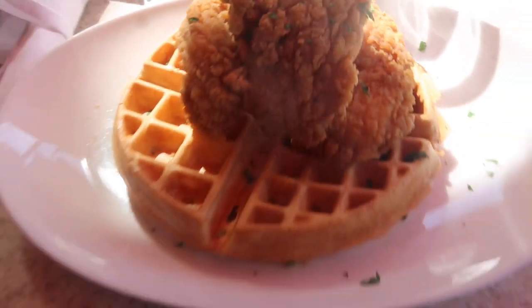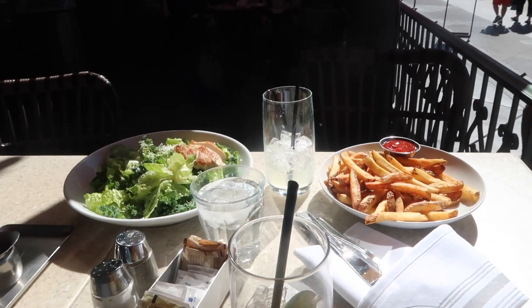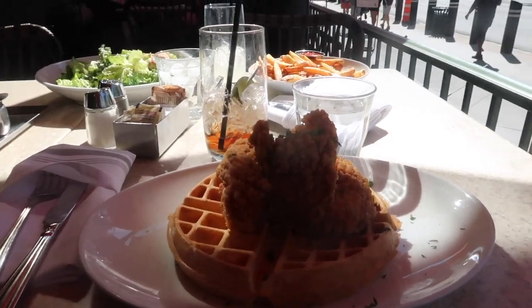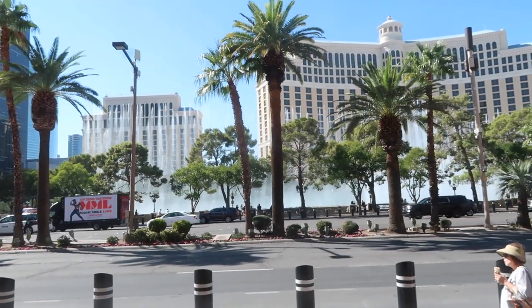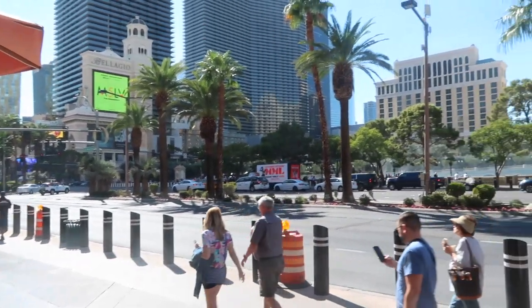I've got the chicken waffle, Loz has got a chicken salad and some fries because it was quite limited on gluten-free options. We are literally having lunch with a view right now. Oh my god, Vegas is so sunny right now.